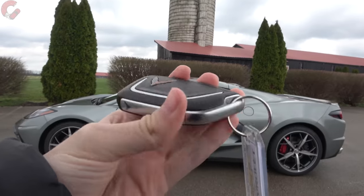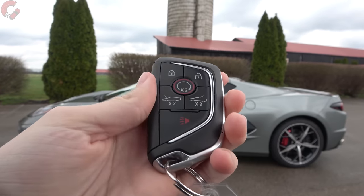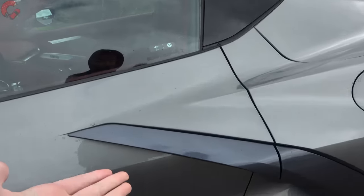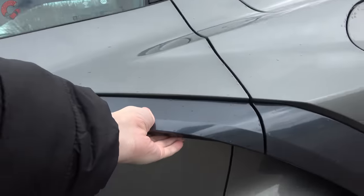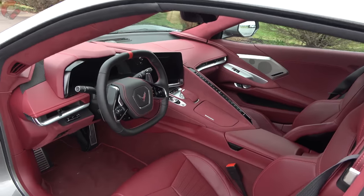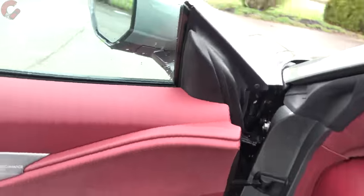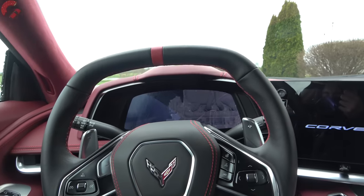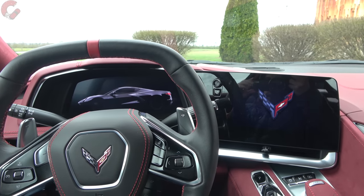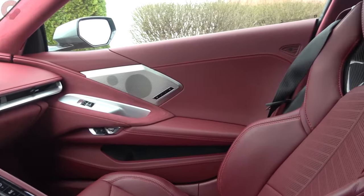Walking up to the Corvette, you have a specific Corvette key fob with nice metal materials on the side, plenty of buttons including a standard remote start system for intelligent entry. To get inside, just like with past versions of the Corvette, there's a pad underneath the rear area — just press it and it will unlock.